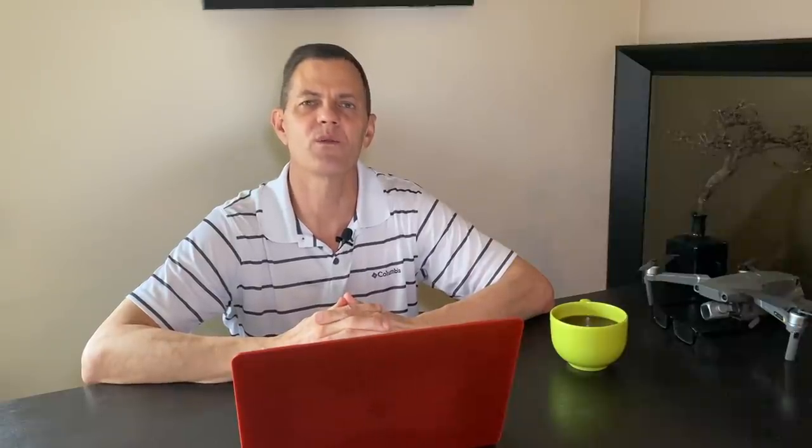Let's jump into the new Beast Mode REIT spreadsheet. Hello and welcome to the new Beast Mode REIT analysis. I just built this bad boy edition of Beast Mode, and it is going to tear up some REITs.